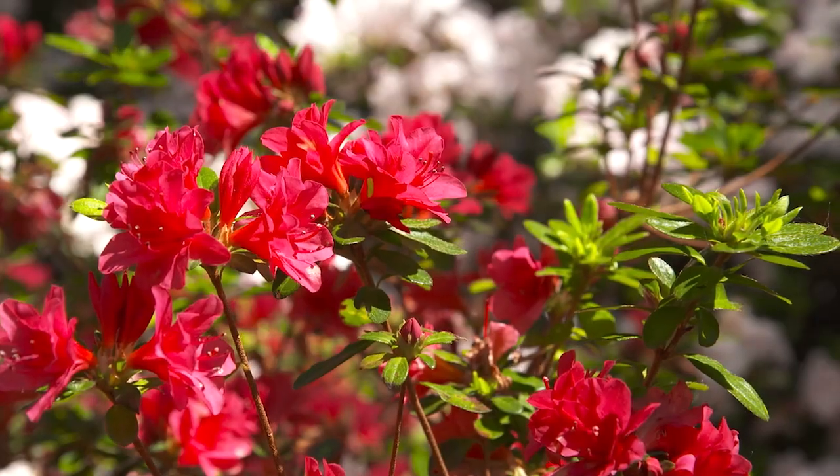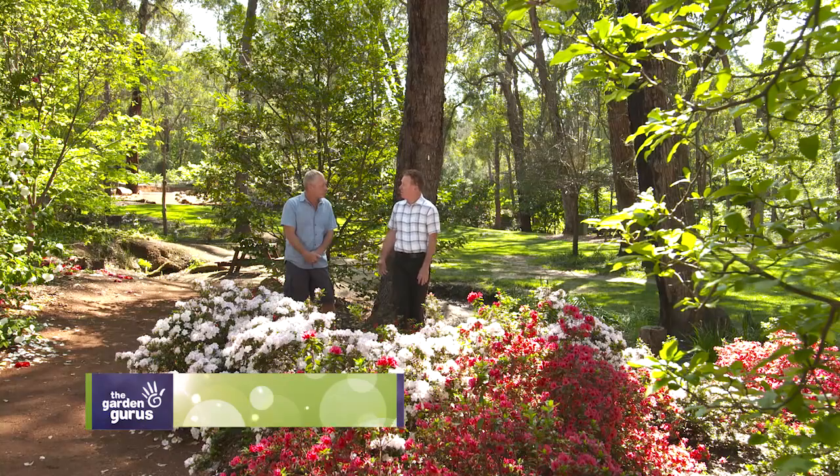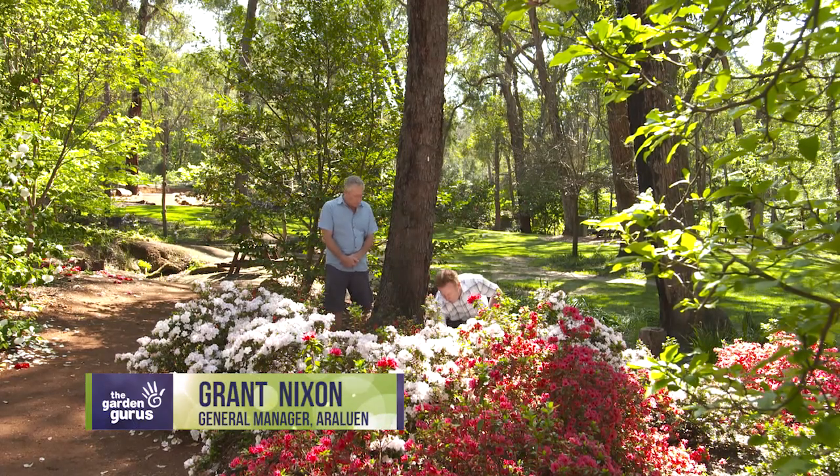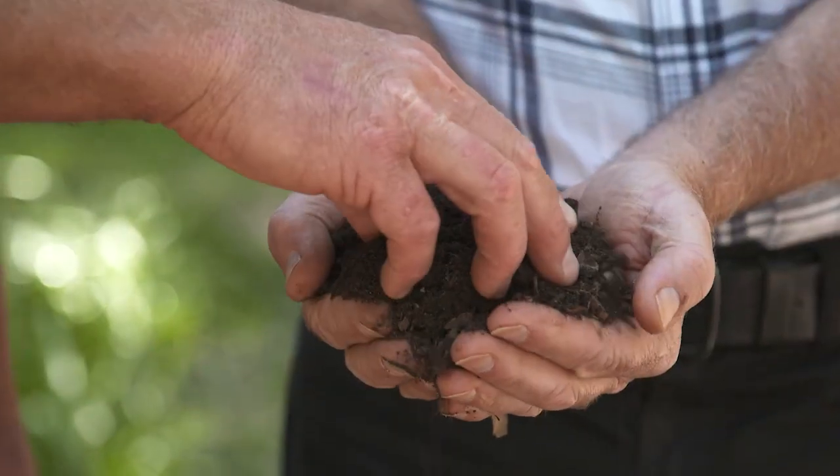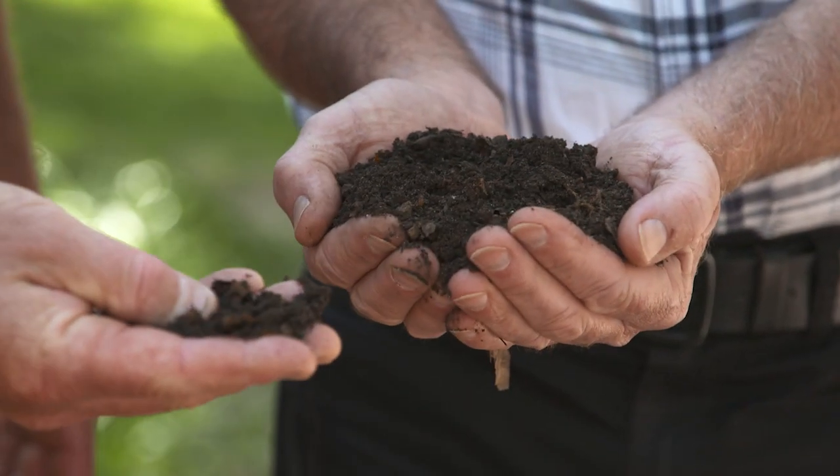I mean, I know they love that slightly acidic soil. They love being in compost, so we're very lucky in that we've got this beautiful, beautiful soil. Spend the time getting your soil good and they do well.